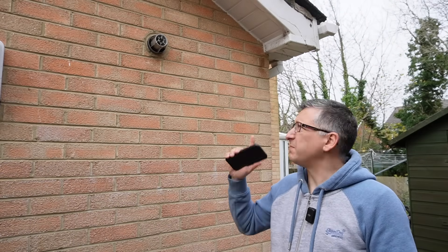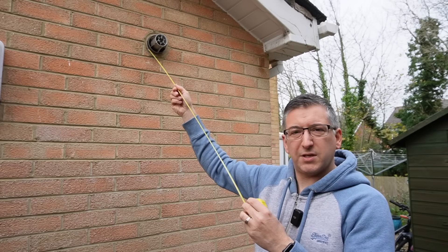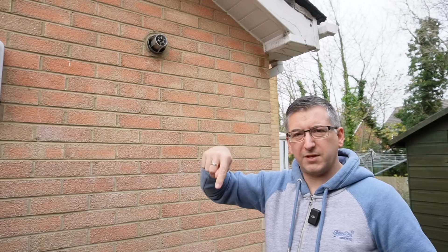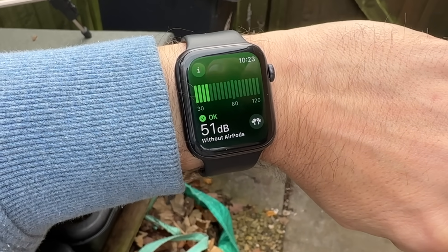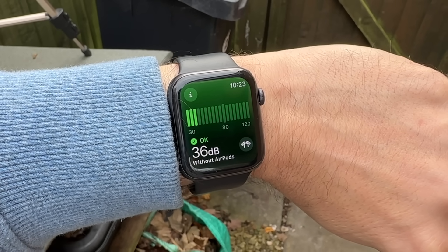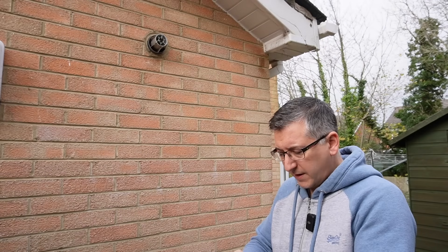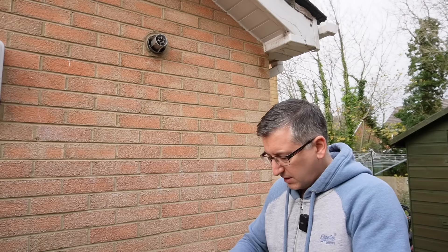Before I get the boiler ripped out, I wanted to give you an idea of what the noise levels are like with the boiler, because this is pretty noisy actually, and then we can have some sort of baseline to compare it against when the heat pump goes in. I've got a tape measure here and I want to measure about a meter - roughly here. I'm going to use the noise app on my Apple Watch. The background noise when I'm talking is 52 decibels, so let me be quiet for a second.